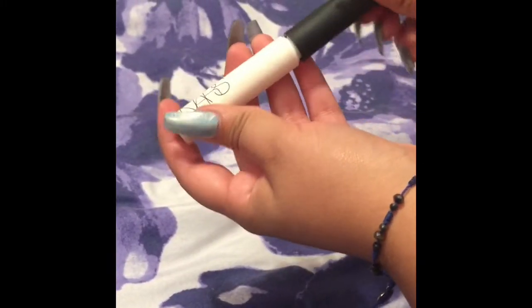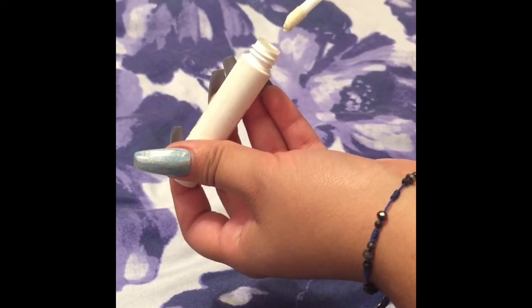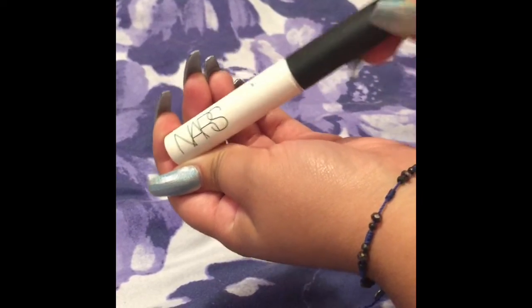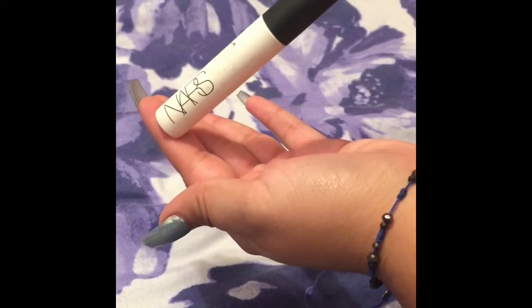Next I have the NARS Pro Prime Smudge Proof Eyeshadow Base and this stuff is amazing because it will keep your eyeshadow on for like 24 hours and it will not budge. You can layer as much makeup as you want and it will still look good by the end of the night.